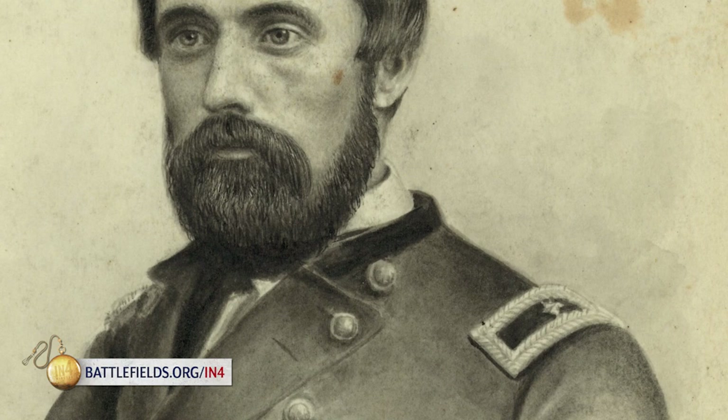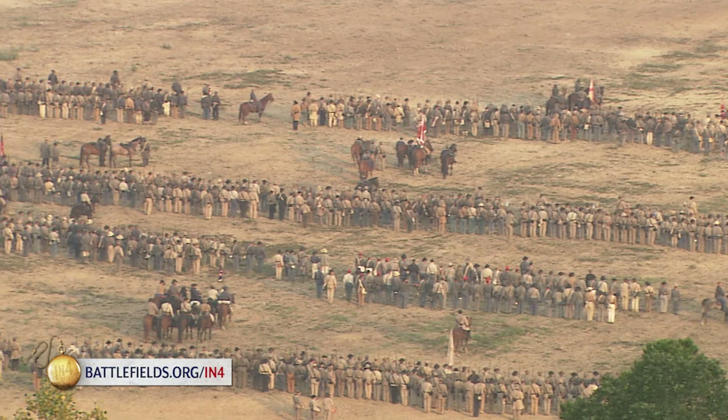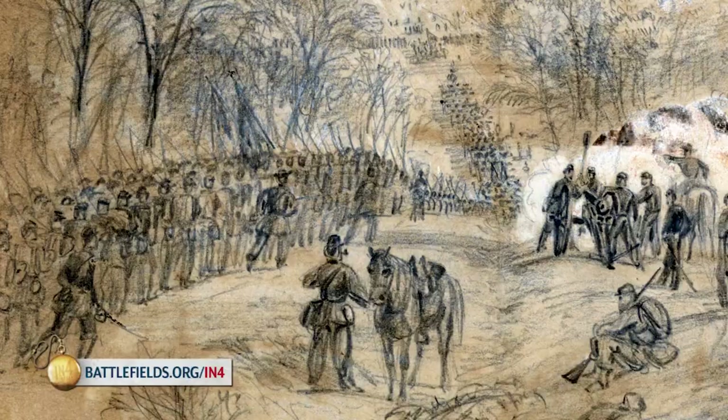Brigades are typically commanded by, appropriately, a brigadier general. A brigadier general will command a brigade. Sometimes, if that's not available, a colonel will — sometimes even a lieutenant colonel, especially as it got later into the war. A brigade will consist of two, three, four, five, six, even seven regiments sometimes, but if you typically have four or five regiments in a brigade, and those regiments each have three or four hundred guys, you're looking at about 1,500 to 2,000 men in a Civil War brigade.